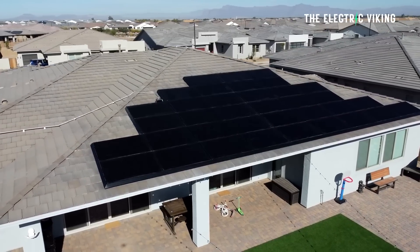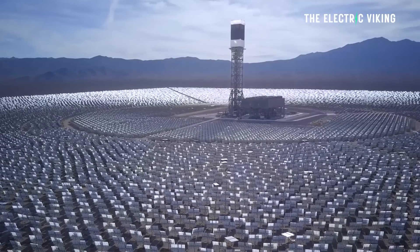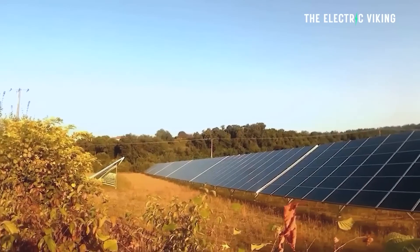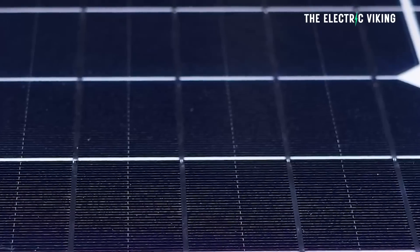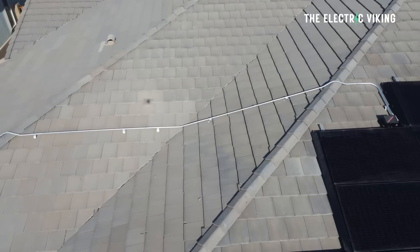Solar cells at the moment only harness on average about 20% conversion efficiency. This silicon-based solar cell only harnesses a part of the sunlight incident on it — certain rays it doesn't actually harness, and those rays are given off as heat.